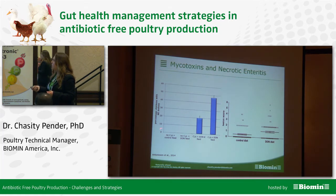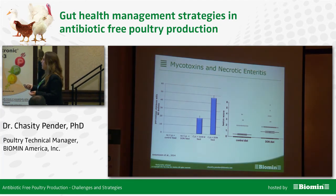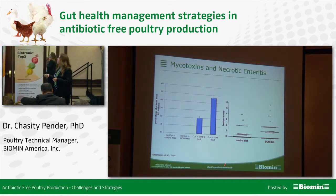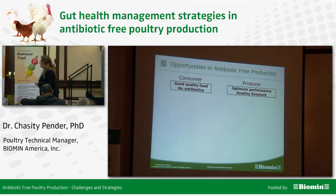In a model using no Clostridium on a control feed and no Clostridium with DON feed, there was no uptick in necrotic enteritis. Then with the Clostridium perfringens model on control feed, we see an increase in necrotic enteritis lesions — but when DON was added to the feed, there was a significant increase in birds demonstrating necrotic enteritis lesions, showing a synergistic effect. Furthermore, those birds fed DON had more severe lesions than those on the control diet.